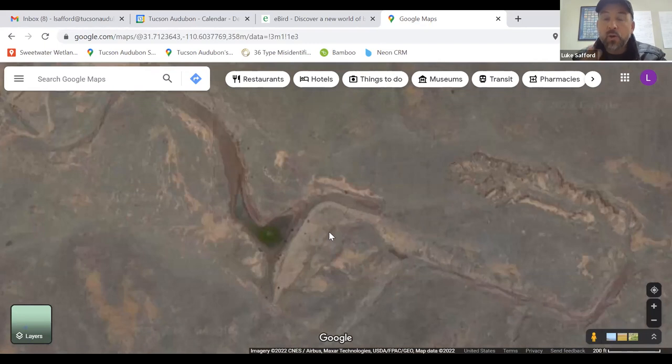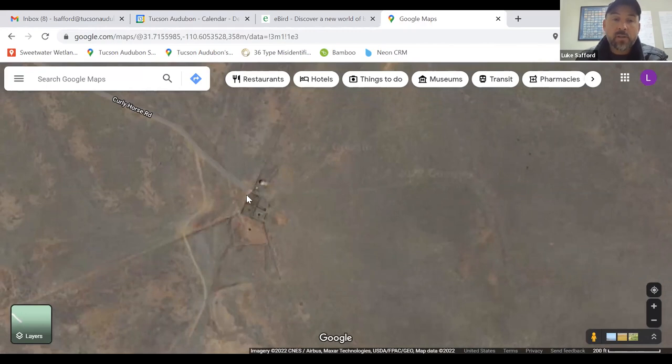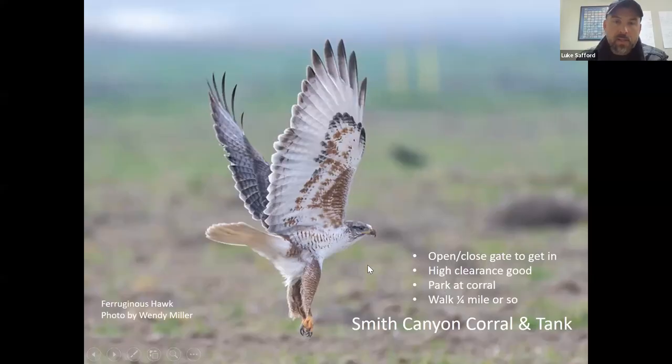The tank can be a good spot for prairie falcon as well — lots of raptors through here. White-tailed kite is one you're going to want to look for as well. Both of those birds are much more common here during the winter than in the summer, although possible in summer too. But this is mainly a winter birding spot.